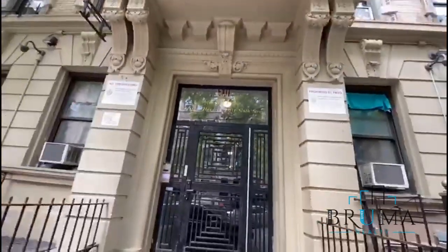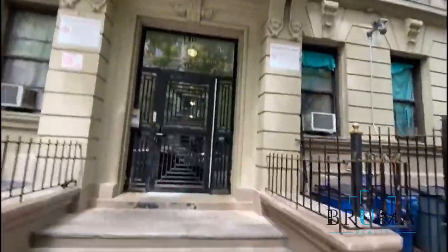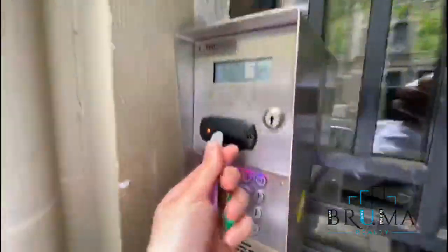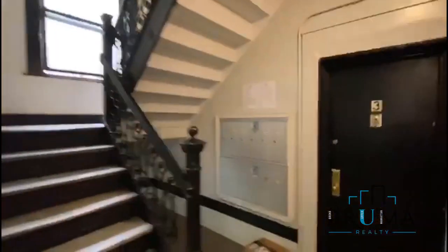5.41 West 156. Key 5 entry. The mailbox is right here, and we're heading into apartment number 4.